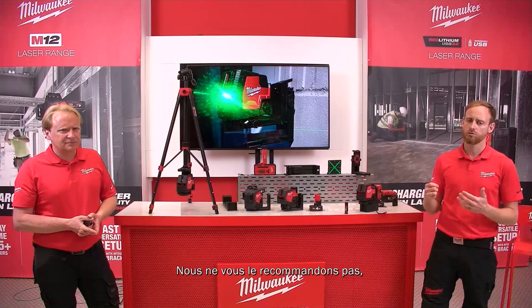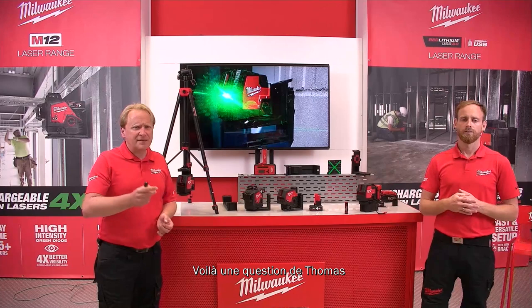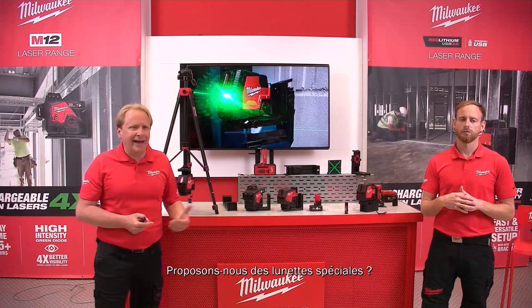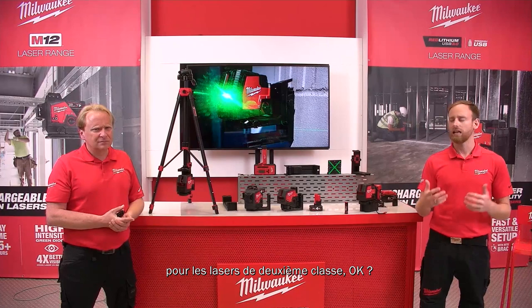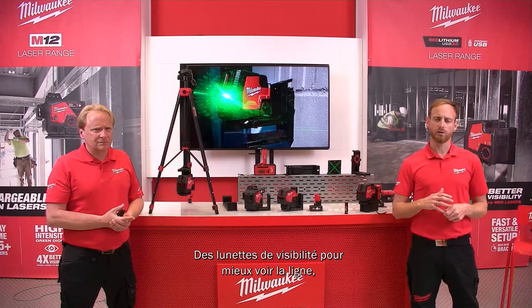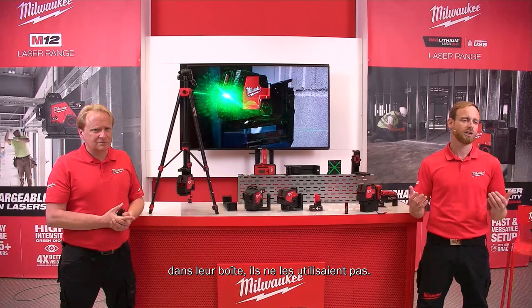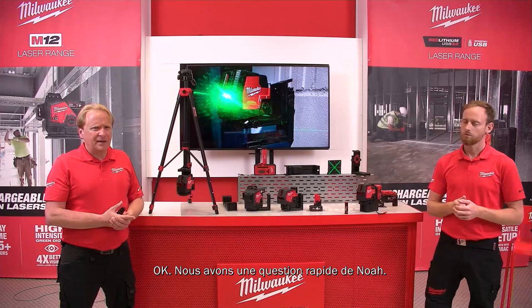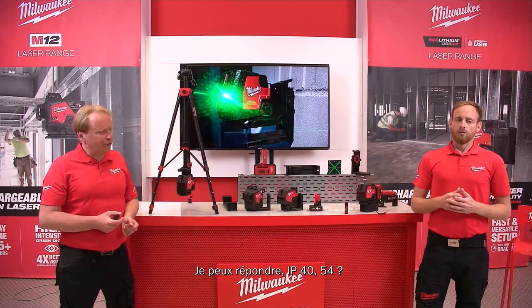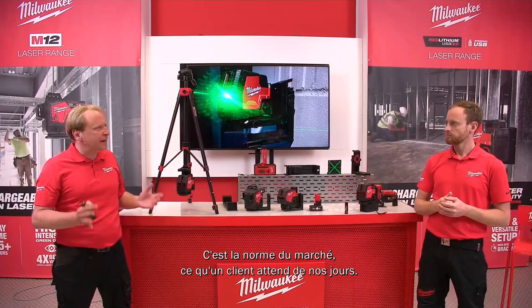On glasses: safety glasses are not needed for laser class 2. Visibility glasses to enhance line visibility — from talking to end users, the feedback was that they simply don't use them, with most still in the packaging. That's why Milwaukee decided not to include them. The IP54 rating is absolute market standard — what customers expect today, matching all competitors. Milwaukee's line lasers are focused on indoor use.